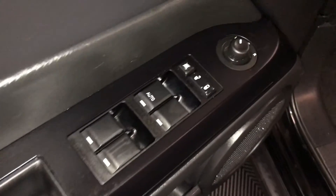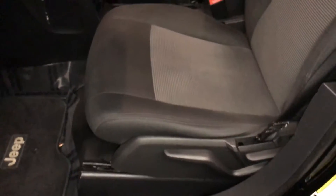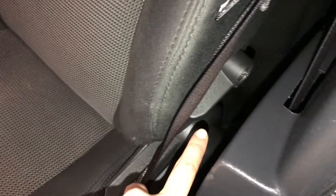Powered windows, locks, and side mirrors. Driver and passenger have recline levers and headrest adjustment. Driver has a lumbar support.